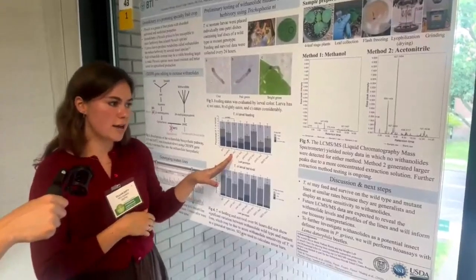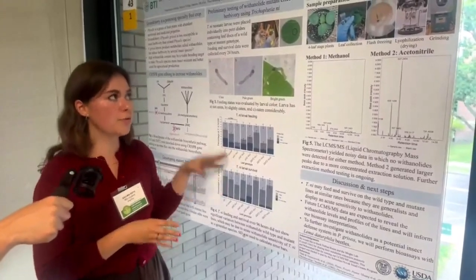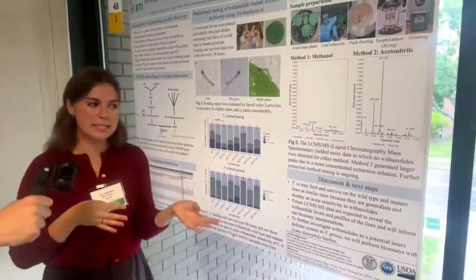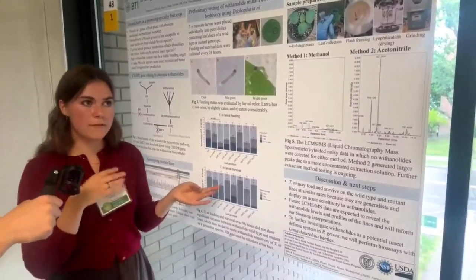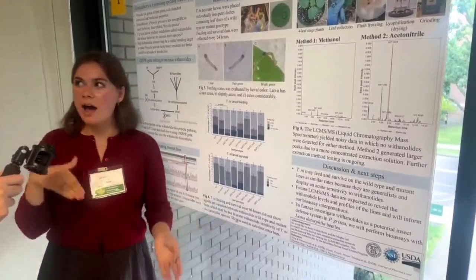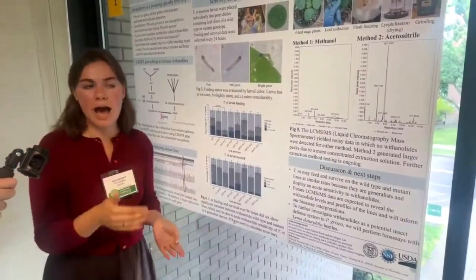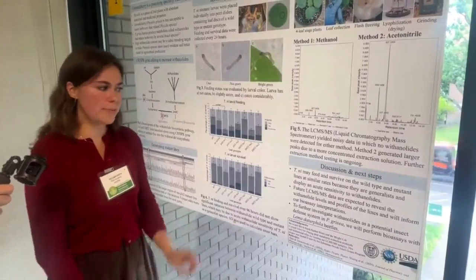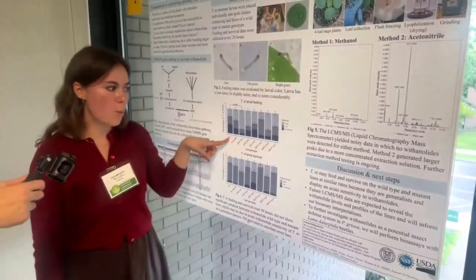In the future we will also perform some bioassays like this one but using lema beetles instead. Lema are Physalis specialists and so they're more likely to tolerate withanolides to a greater extent than the caterpillars, so we'd be able to see a distinction between wild type and mutant if there is one, as we expect.